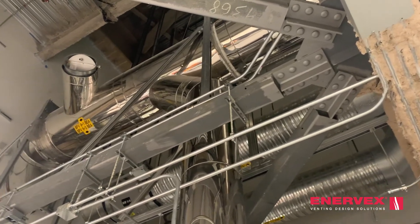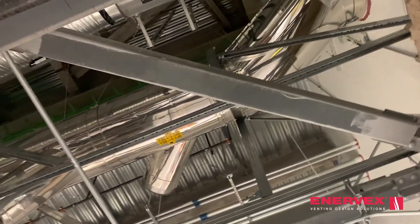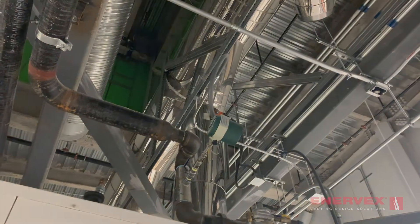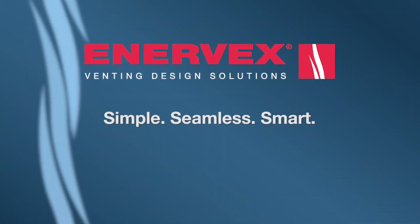With proven results in reliability and efficiency, Enevex is a leader in total venting solutions for boilers and more. Enevex: Simple. Seamless. Smart.